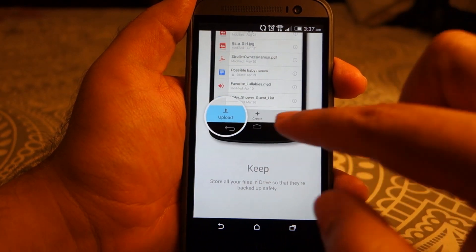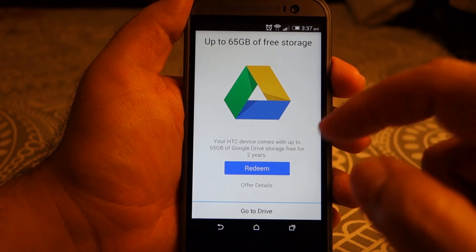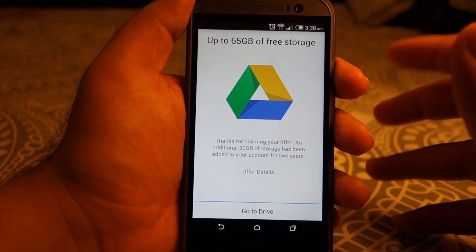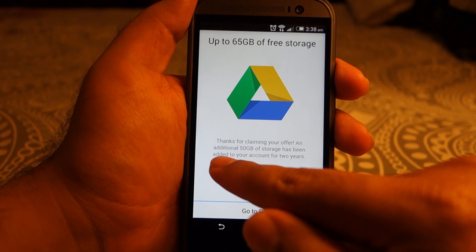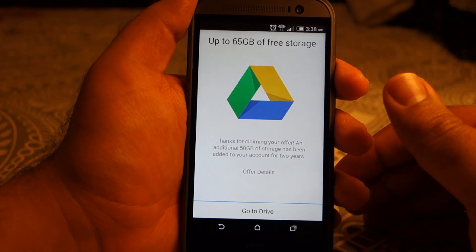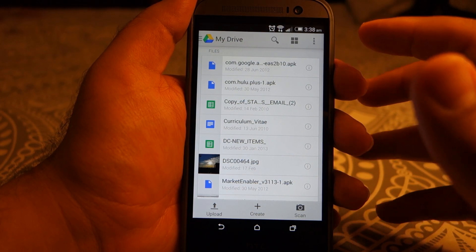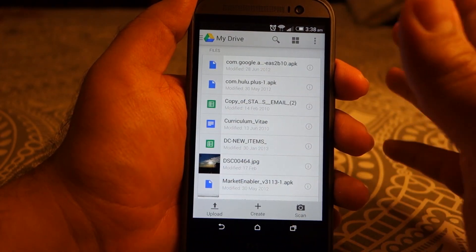It's going to greet you again and give you the option to redeem your free storage. Press Redeem and it will confirm your email address — press OK. Here you can see it says 'Thanks for claiming your offer, an additional 50 GB of storage has been added to your account for two years.' So that 65 GB it was showing earlier was not accurate — the official figure of 50 GB is correct.